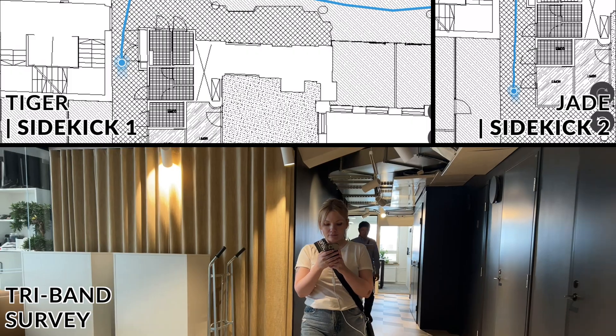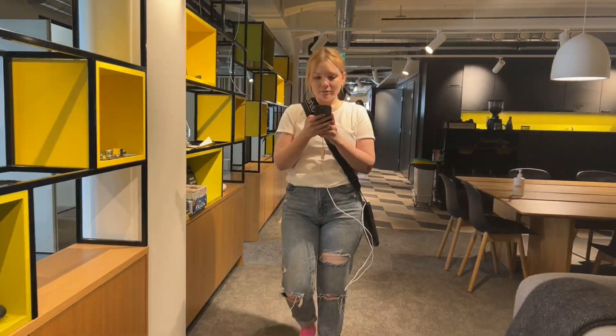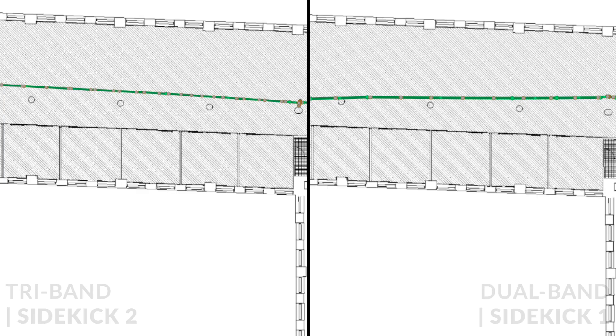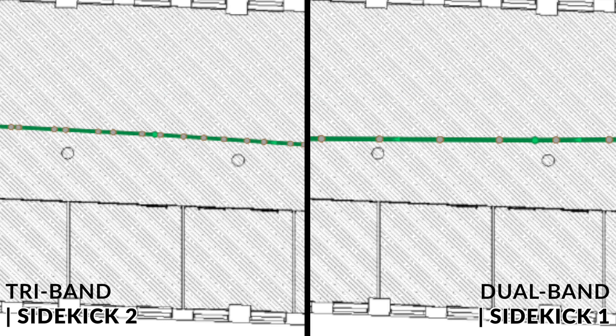Both Yade and Tiger were again walking at the same pace while capturing survey data — Yade with Sidekick 2 and Tiger with Sidekick 1. Let's take a look at the survey results. We have more tri-band data points captured with Sidekick 2 compared to dual-band data points captured with Sidekick 1 — around 33% more.